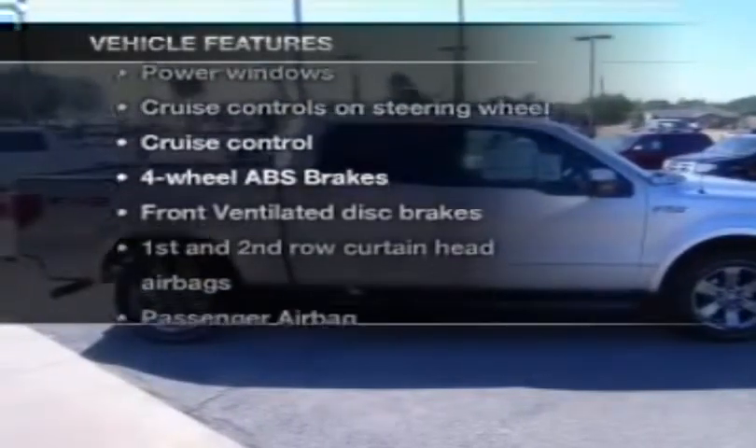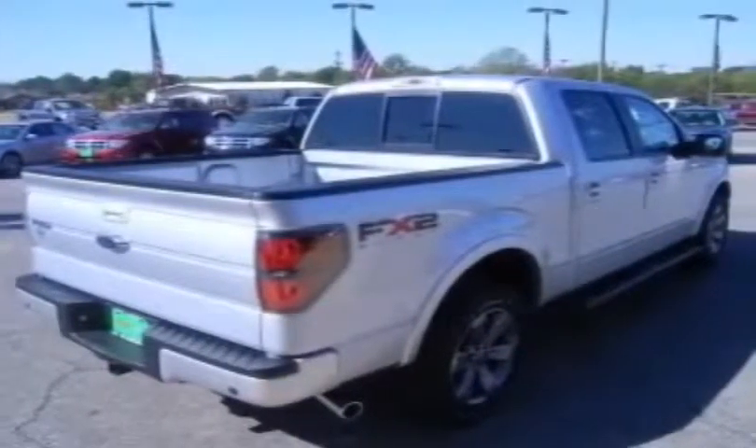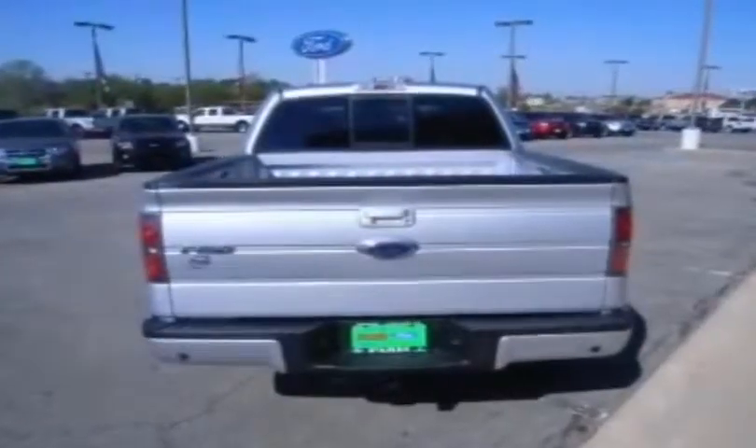Plus, enjoy these notable features that are included in this vehicle: power windows, power steering, cruise control, power mirrors, and an AM-FM stereo with an MP3 player.